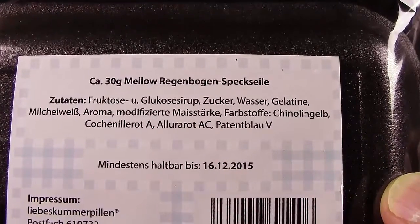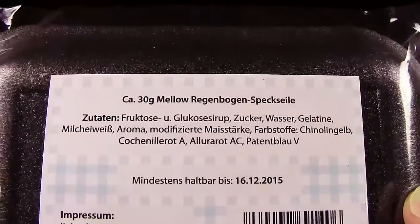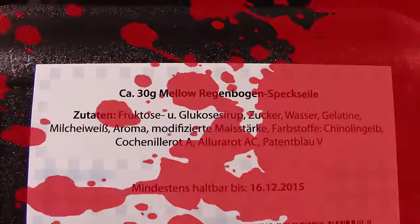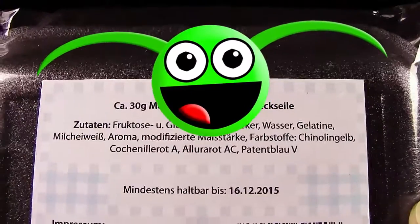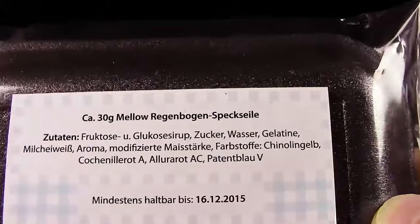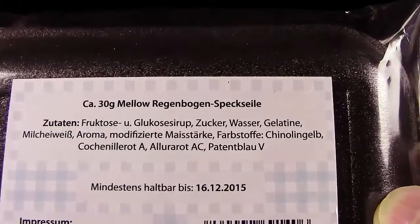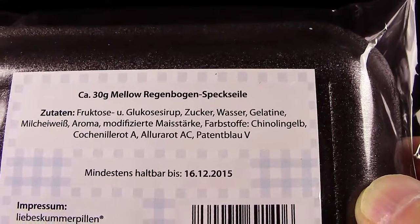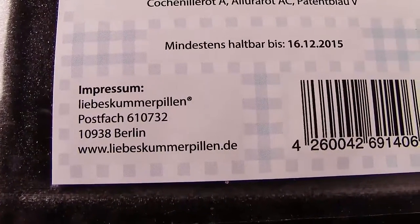Kochenille-Rot. Und ein A dahinter. Also, Kochenille - wer das nicht weiß: das ist eigentlich eine chemische Zutat, die man unter anderem auch für Filmblut benutzt. Aber eine Kochenille ist auch eine Schildlaus, ein lebendes Tier. Das möchte ich nochmal so am Rande bemerken. Ob das jetzt hier ein chemischer Zusatz ist oder tatsächlich Schildlaus-Blut, das lasse ich mal ganz offen. Dann haben wir hier noch Allura-Rot-AC und Patent-Blau-V. Haltbar ist das ganze Ding auch noch. Wunderbar.